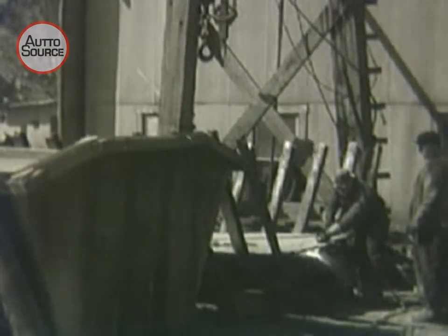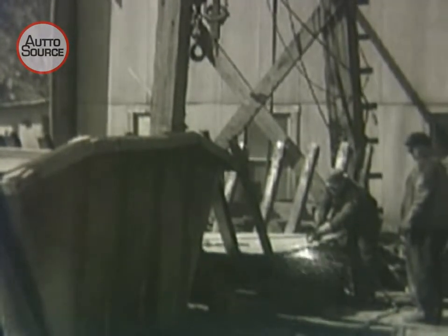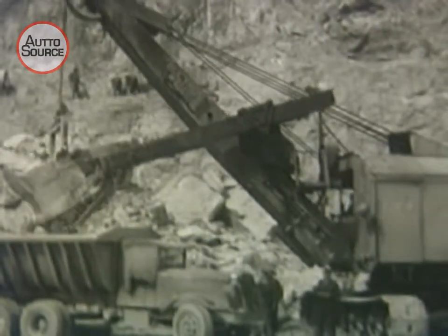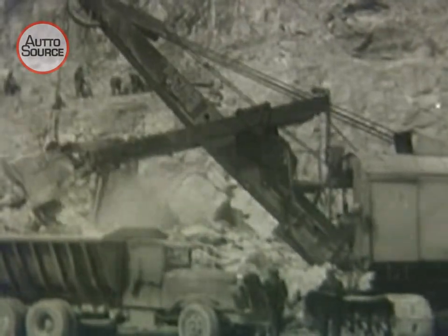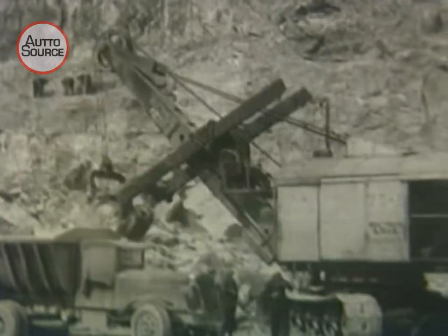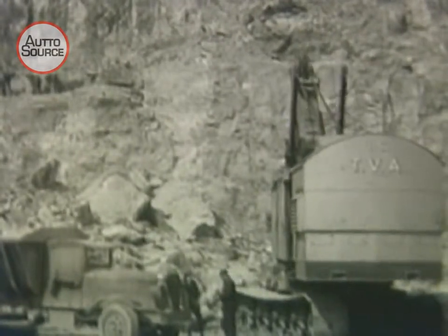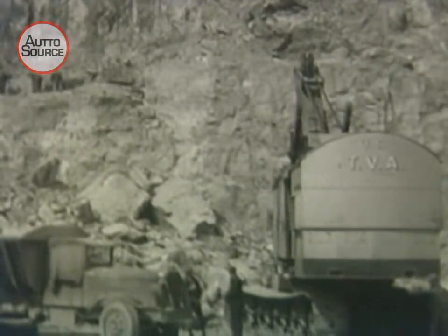Steel railroad rails are welded into truck bodies that will withstand the ten-ton loads of rock. A shovel that bites more than three tons of rock at a time out of the side of the hill, then piles it on a waiting truck. With incredible accuracy, the scoop is swung to and fro by the highly skilled touch of a steam shovel engineer. One or two scoops this size, and it's ready to move on.